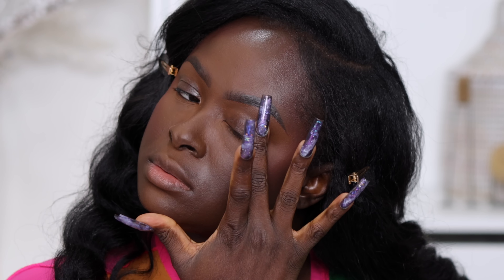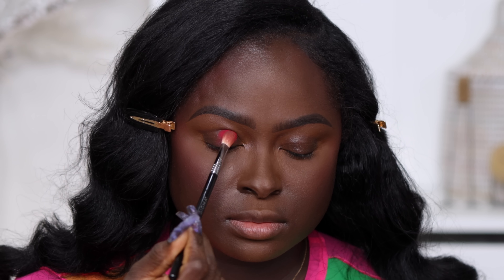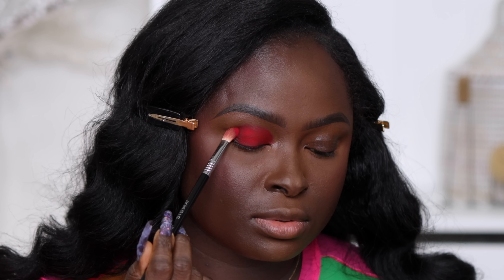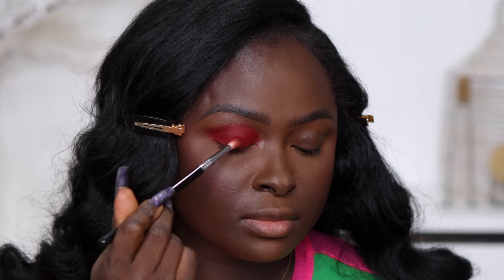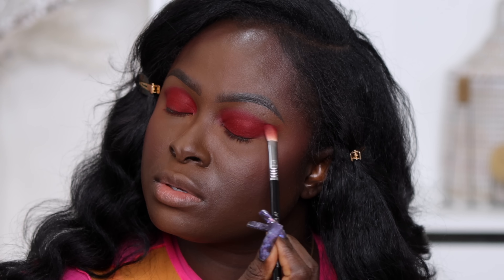Going in with the Milk Hydro Grip eyeshadow primer, I'm going to apply that all over my eyes. I'm going into this shade and placing it all over my eyelid. The color on bare skin is giving almost a reddish kind of shade, but in the palette it's giving a deeper magenta. An eyeshadow base definitely helps give you the true color of an eyeshadow compared to having it on your bare skin. This is intense.